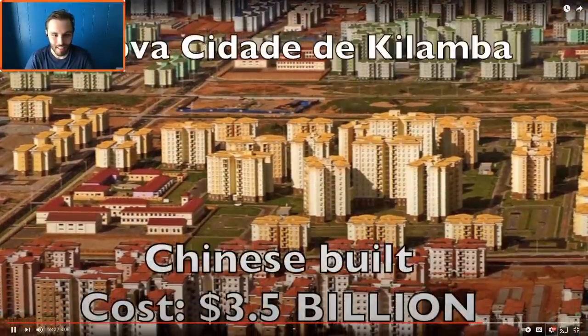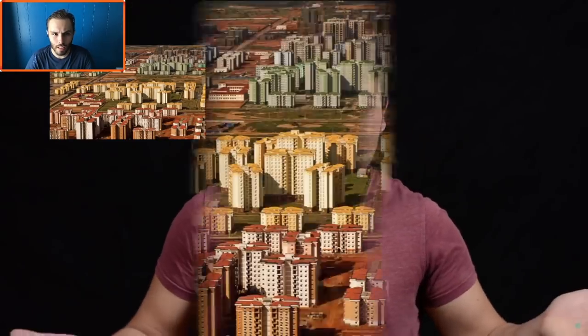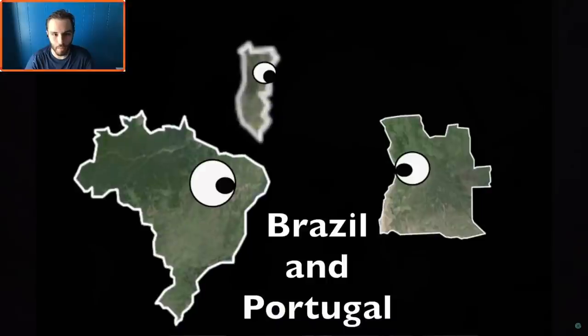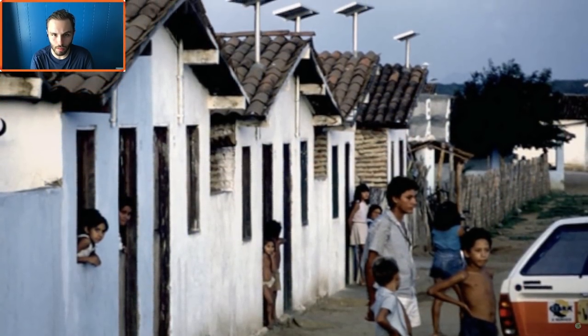In return, China built an entire neighborhood called Nova Cidade de Kilamba in the south of Luanda with 150 apartment complexes. Unfortunately the project didn't go so well — the apartments were too expensive, and to this day less than 10% of the area is occupied. The rest is pretty much a ghost town. Angola's best friends are Brazil and Portugal, even though Portugal occupied them for over 400 years.